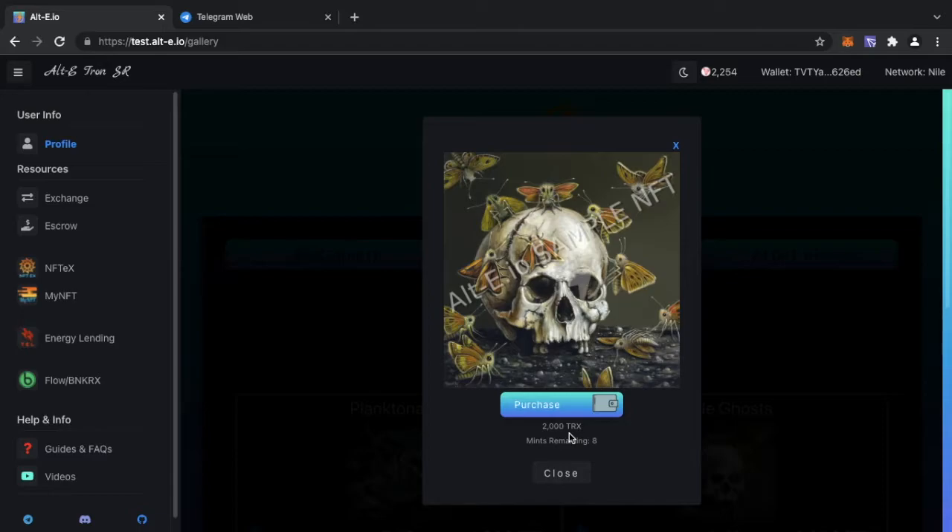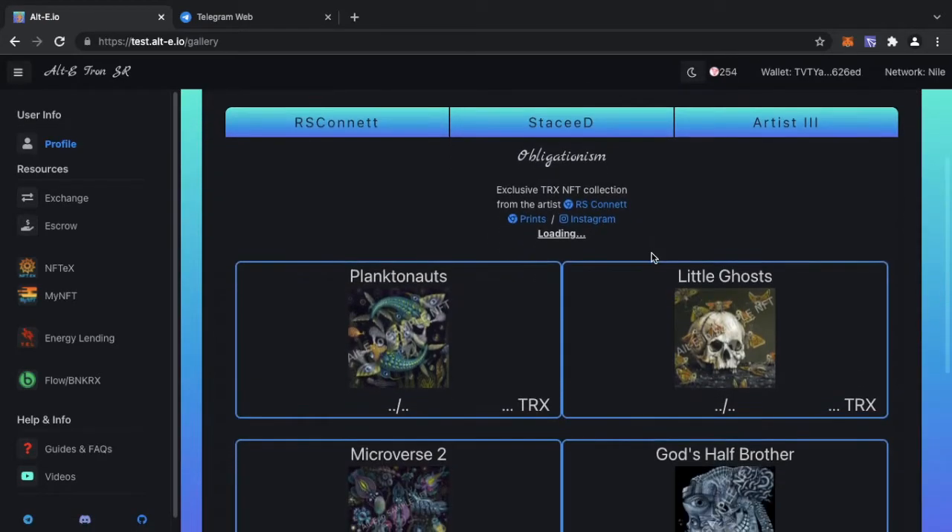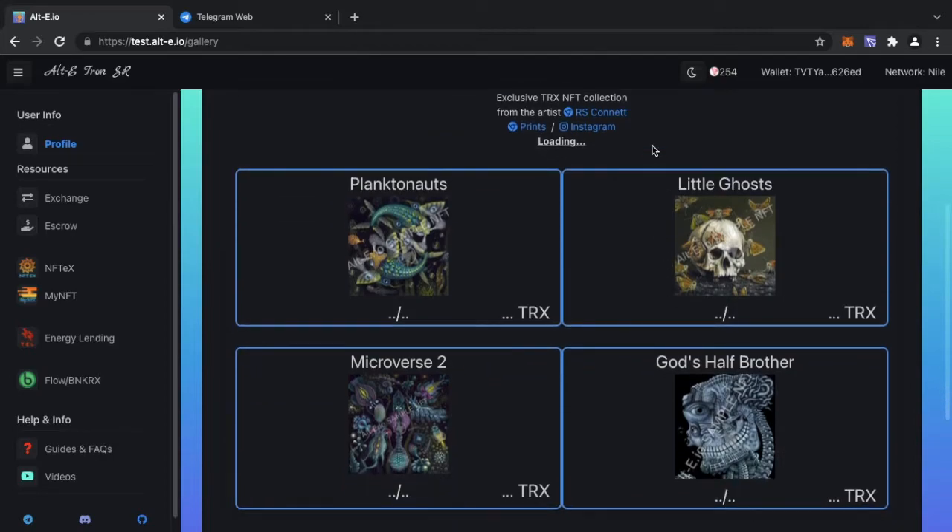It will also tell you how many mints are remaining. The biggest feature with the AltE NFT gallery is that if you hold more than one of the mints you get the ability to burn mints forever. So potentially if you buy all the mints you could be the only one holding it. To purchase, it will tell you the price — it's going to cost me 2,000 TRX. I hit purchase, the smart contract confirms via TronLink, and you hit close — it's been purchased.